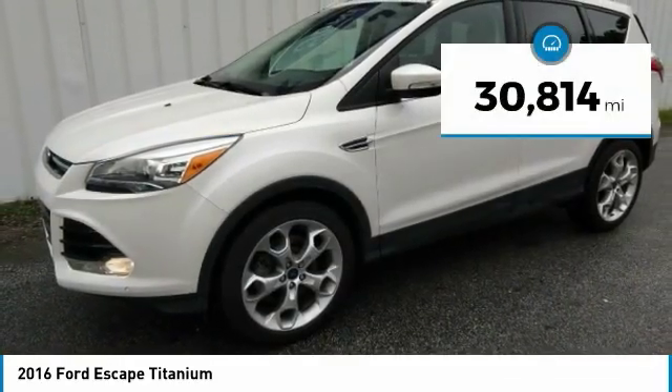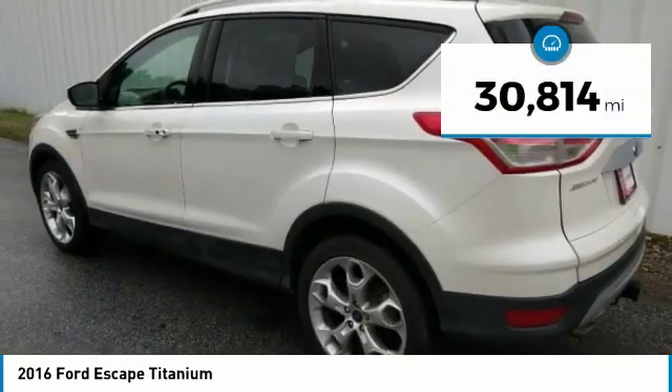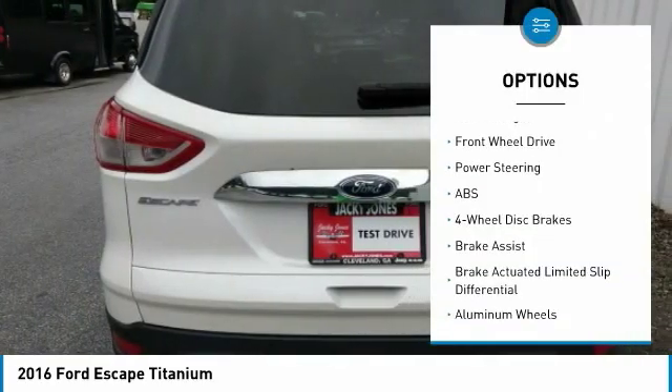This vehicle has less than 35,000 miles. Here are some of this vehicle's great options: anti-lock braking system,